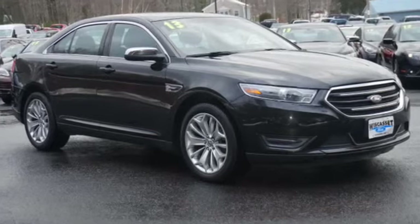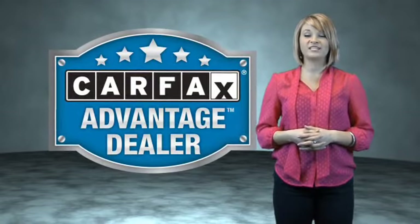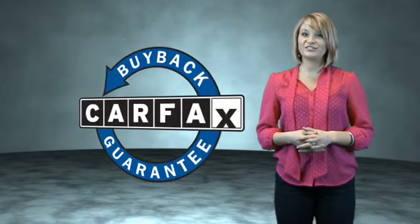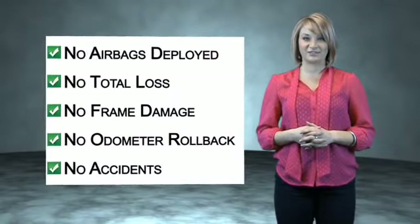Great quality at a great price. Call or click to contact us today. This vehicle qualifies for the Carfax Buy Back Guarantee. Be sure to find a complimentary copy of the Carfax Vehicle History Report online or contact the dealership.